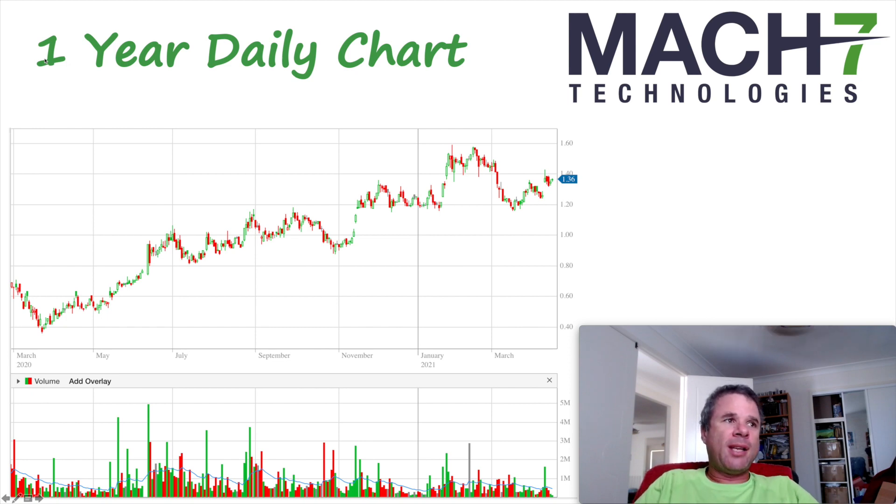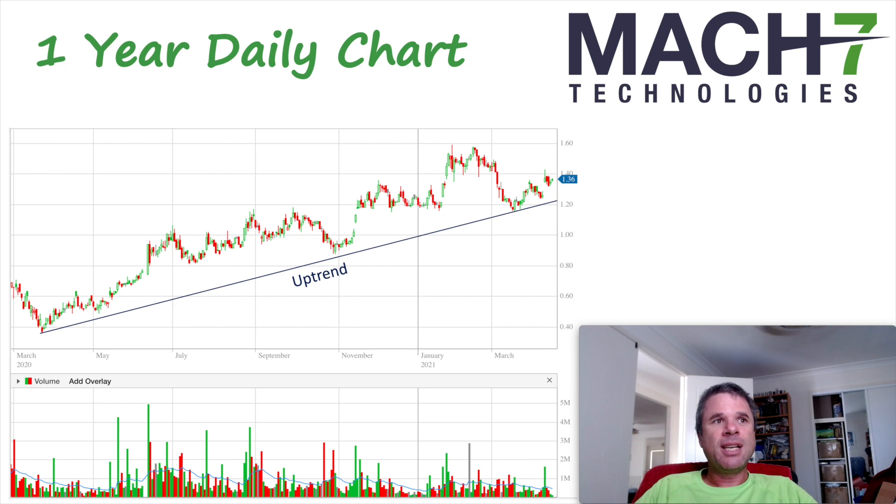The next chart is zoomed in on just the past year or so — I don't want to show the COVID-19 financial panic around March 2020 when the share price got to just below 40 cents, which would have been the ideal time to buy into Max7, or indeed any ASX company at that point. We've seen a very well-defined uptrend since then, and we can draw an uptrend on the chart. At this point in time, the share price is above the uptrend, and the only reason you might want to sell out is if the share price fell through the uptrend — that would be the sell signal.